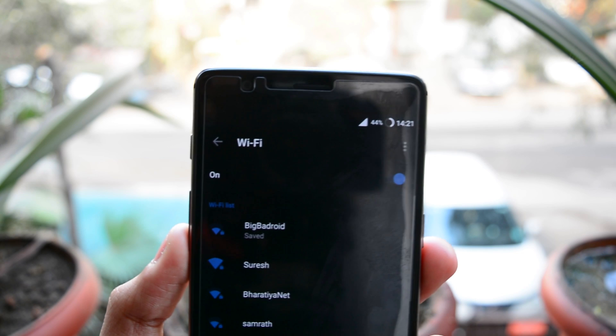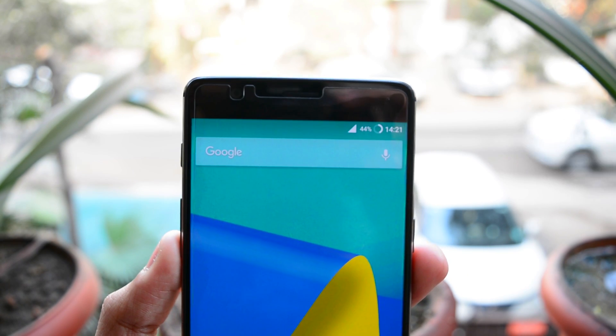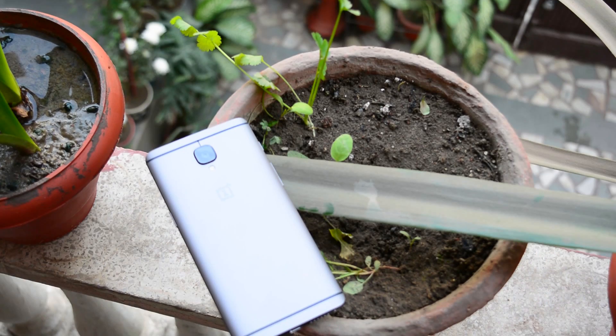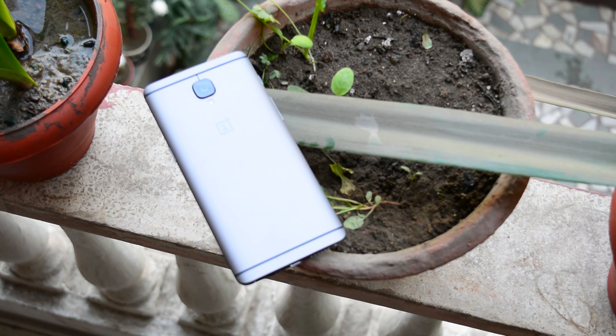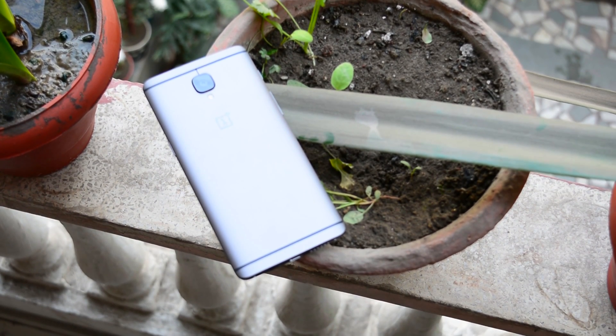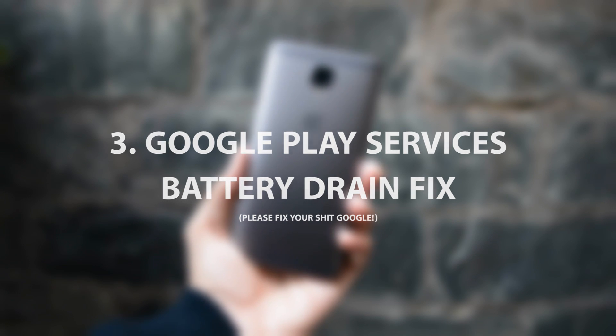Turn them off for the most part and switch over to Wi-Fi whenever you can. Wi-Fi is a huge battery saver. Not using data connections paired with location services is a huge help, so make sure not to use them constantly.